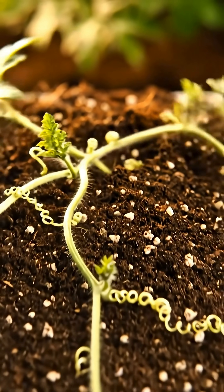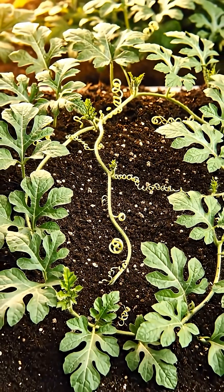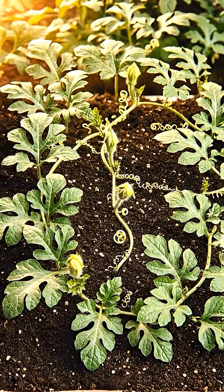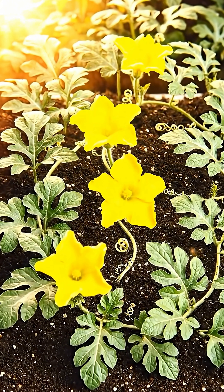The vines stretch out aggressively, claiming territory and anchoring themselves with spiraling tendrils. Vibrant yellow blossoms appear amidst the green, signaling that the plant is ready for the next generation.